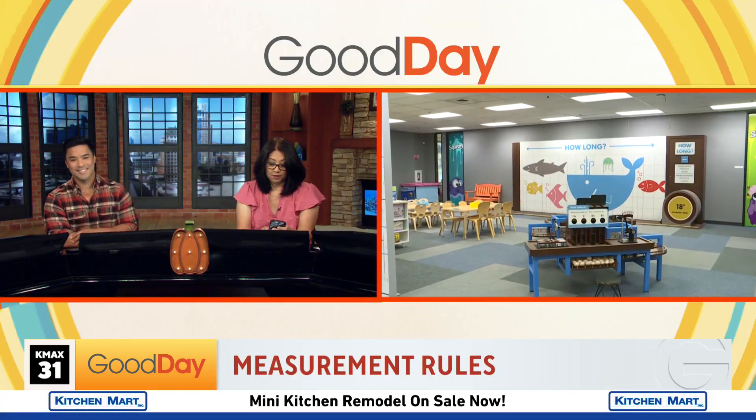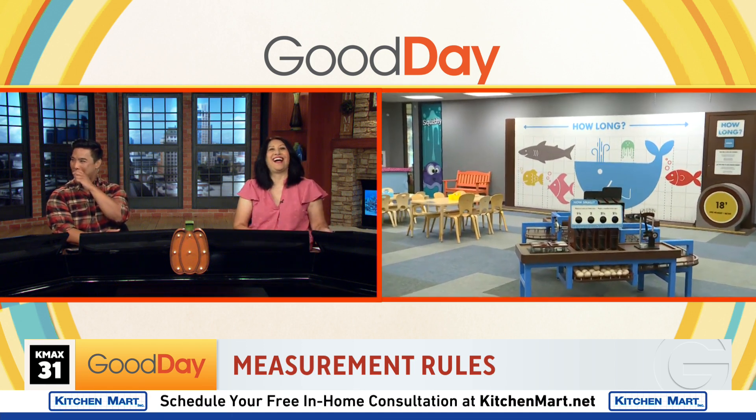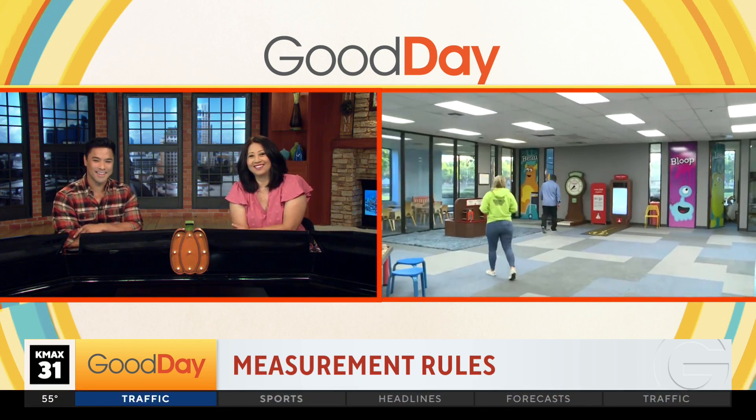I'm trying to see how much you weigh. 58 chickens! Let's go with 58 chickens. Sounds good, Al. Thank you so much.